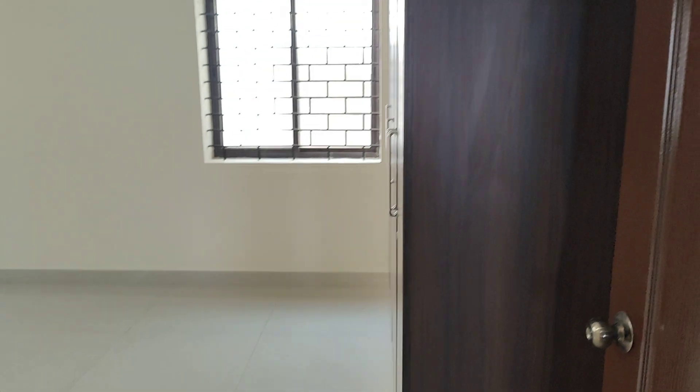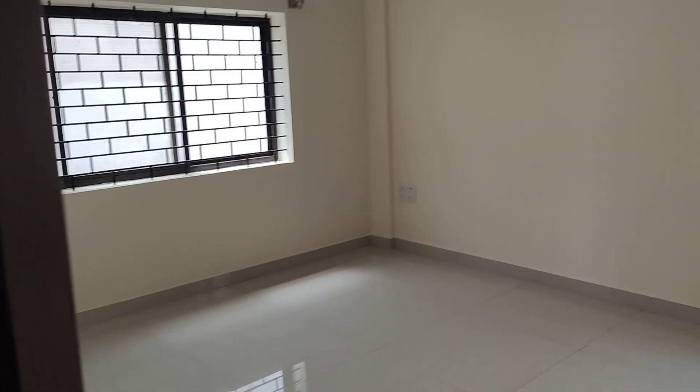And this is the third bedroom — again the same size, 18 by 18.